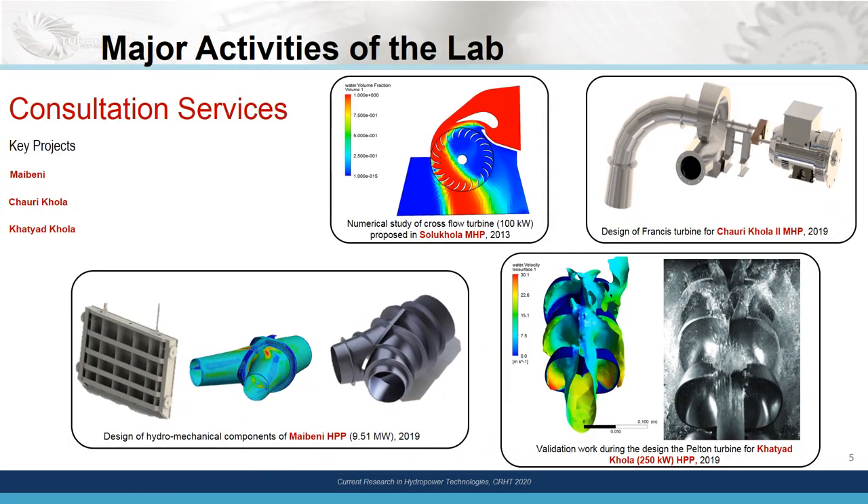From last year we have also started providing consulting services to the hydropower industries, not only in the field of turbines but also in the field of hydromechanical components of hydropower. The whole idea is to narrow down the bridge that exists between industrial professionals and academicians.